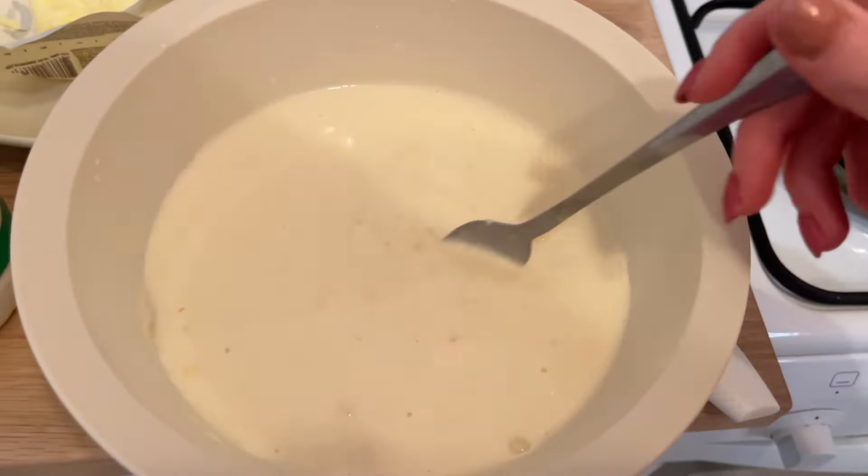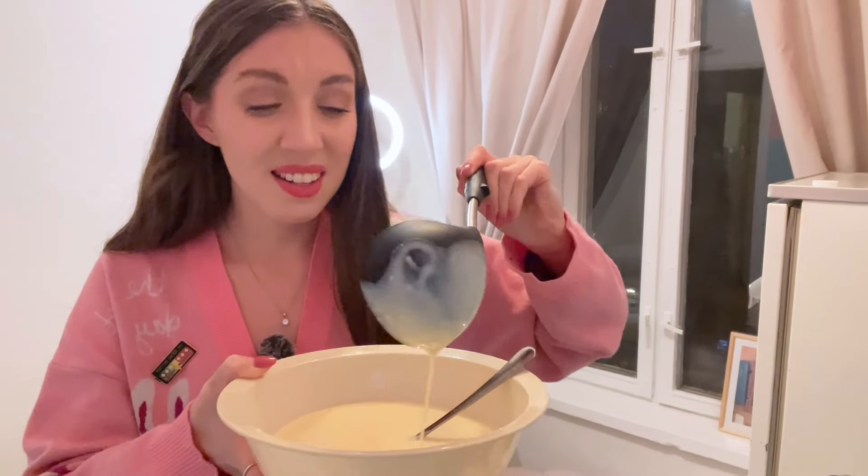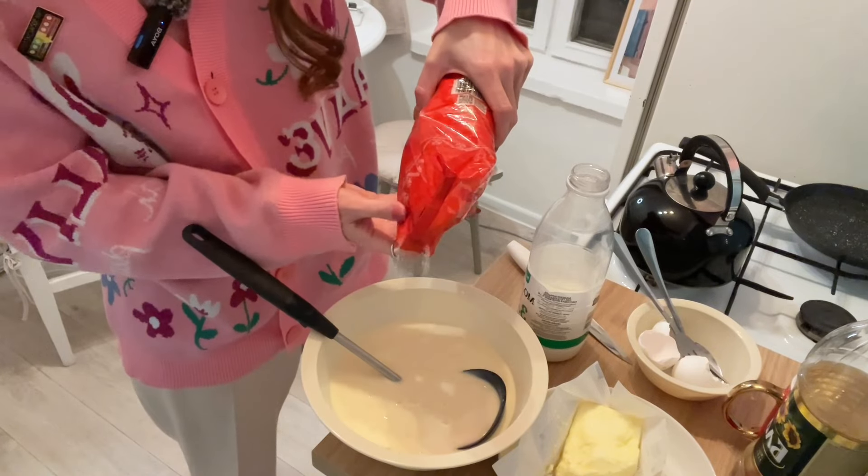The batter shouldn't be too watery and it shouldn't be too thick. In my opinion it's a little bit thick, so we need to add a little more milk and mix it again. If your dough is not watery enough it's going to be very hard to spread it in a round frying pan. Also, I think it's not sweet enough, so I want to add just a tiny bit more sugar.